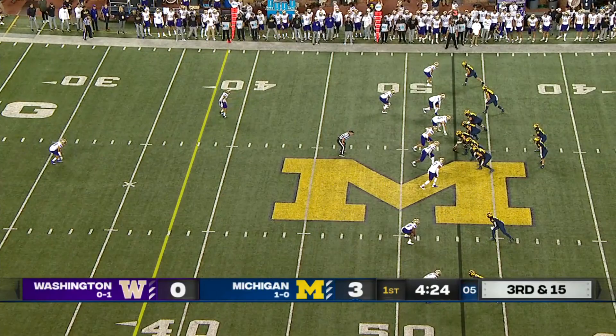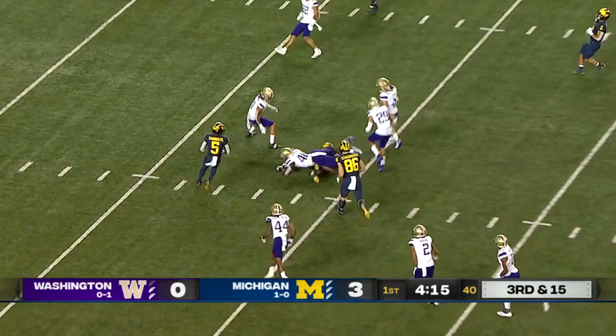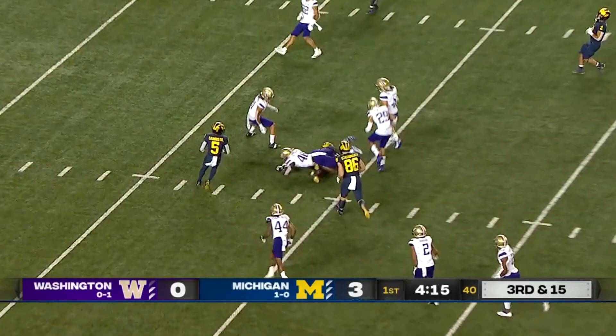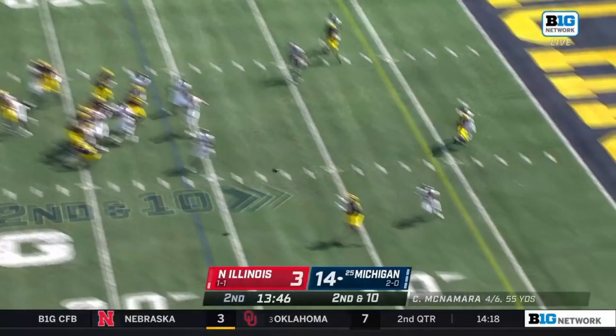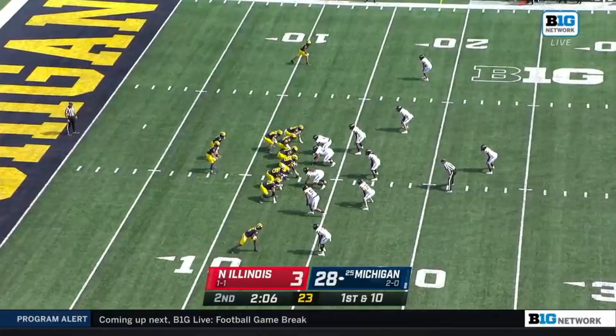Limits so many big plays. Julius Ervin back there and the pass is caught. Back shoulder throw to Cornelius Johnson — still on his feet and dives inside the 20. McNamara completes it at the 10. Stop it on a dime. Cornelius Johnson showing the athleticism.